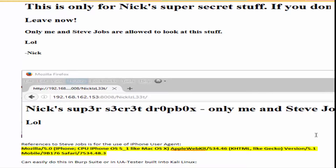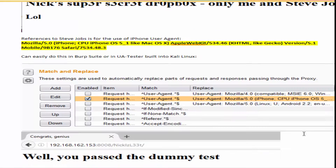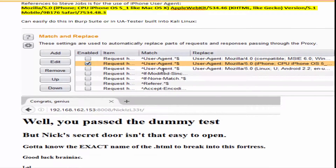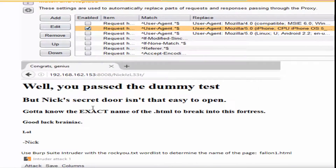If you change the user agent being used to that of Apple, it will render a completely different page. You can easily do this in Burp Suite by changing the user agent inside the proxy options. Once you do that, you'll see the different page get rendered.